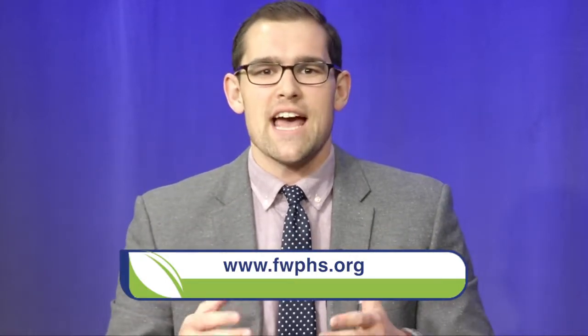That's all the time we have today. Thank you so much for tuning in. If you'd like to learn more about any of these grants or make a gift to help the Foundation for West Hartford Public Schools, please visit fwphs.org.